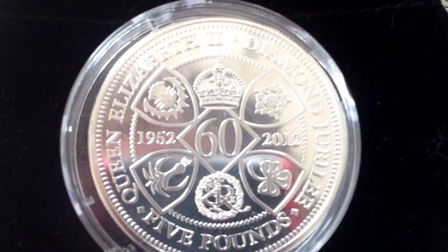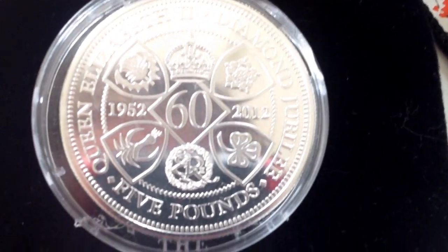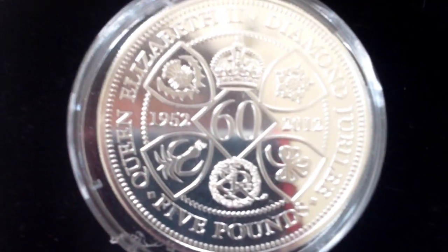There you go. Scottish Thistle, English Rose, Irish Clover and Welsh Lake.